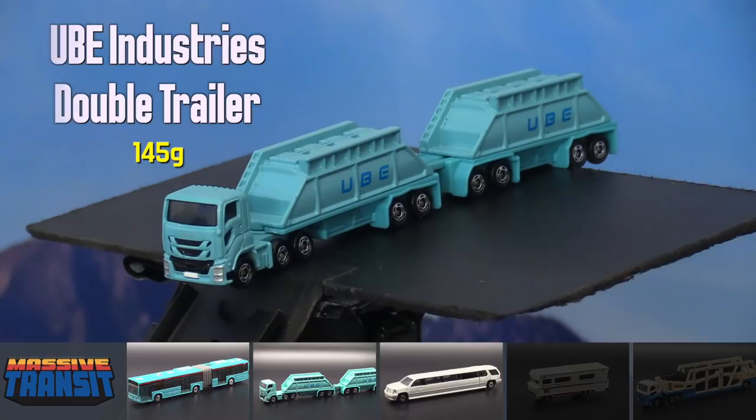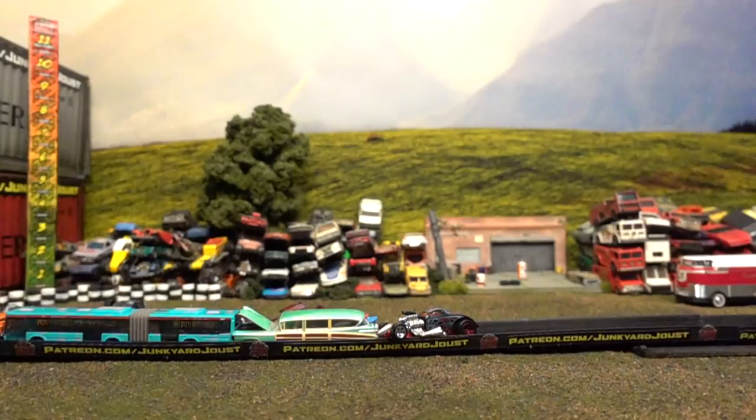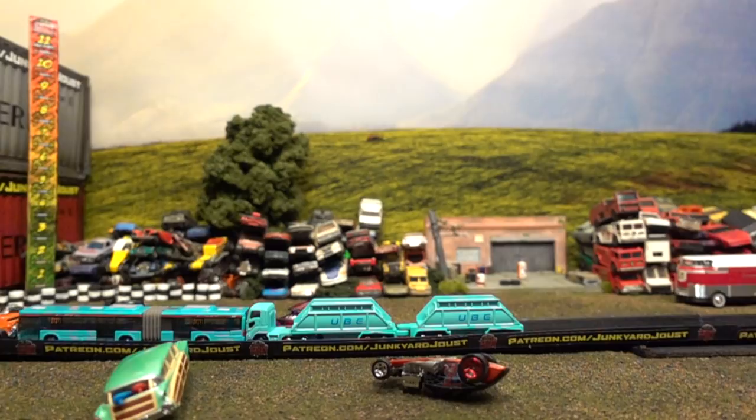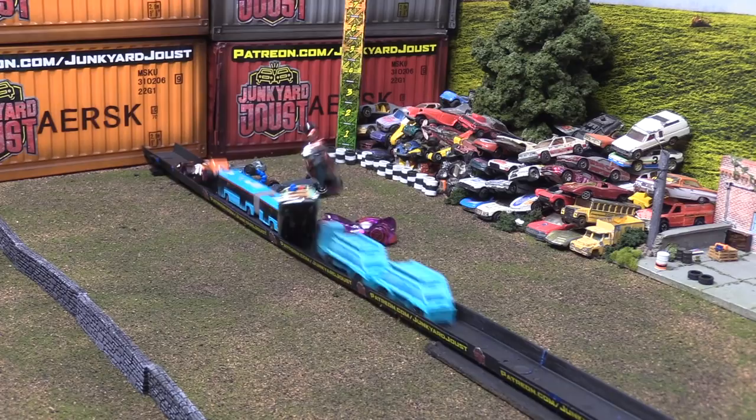The UBE double trailer is up next. Black Widow is tossed unceremoniously off the track — reached almost a level 5 there. And the Woody Wagon — what a recovery! That heavy car manages to come right back over and survive, keeping the Joustin' Jalopies' hopes alive in this competition.